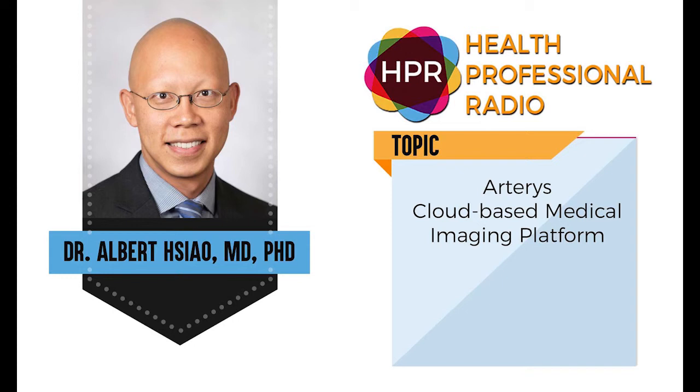Give us a website where our listeners can learn more about Arteris and your suite of applications. Arteris.com is our main site and lists a number of our different applications — the cardiac suite, the liver oncology, and lung suites as well. Listeners can certainly learn more about the whole cloud platform and all the applications being developed. Dr. Hsiao, thank you for joining us on the program today. Thank you very much. You've been listening to Health Professional Radio. Transcripts and audio available at hpr.fm and healthprofessionalradio.com.au.